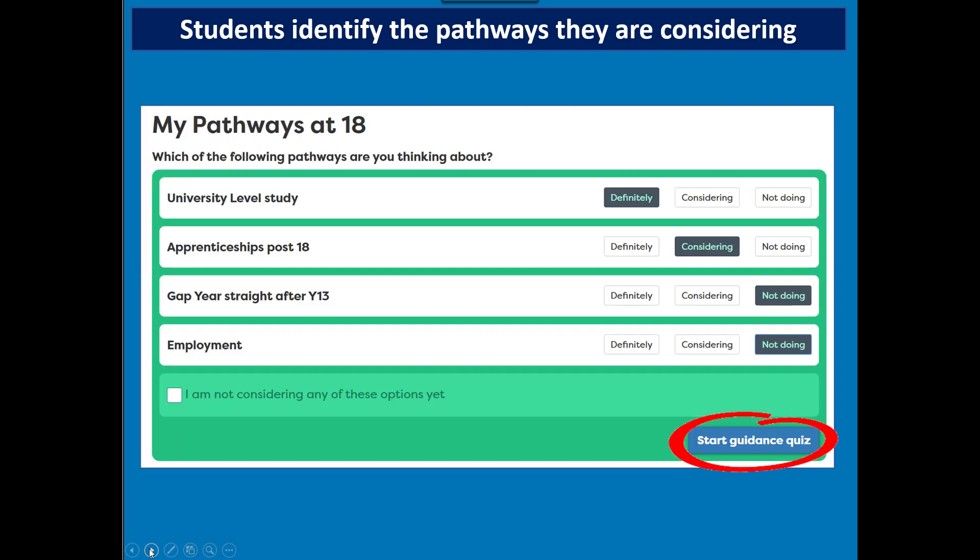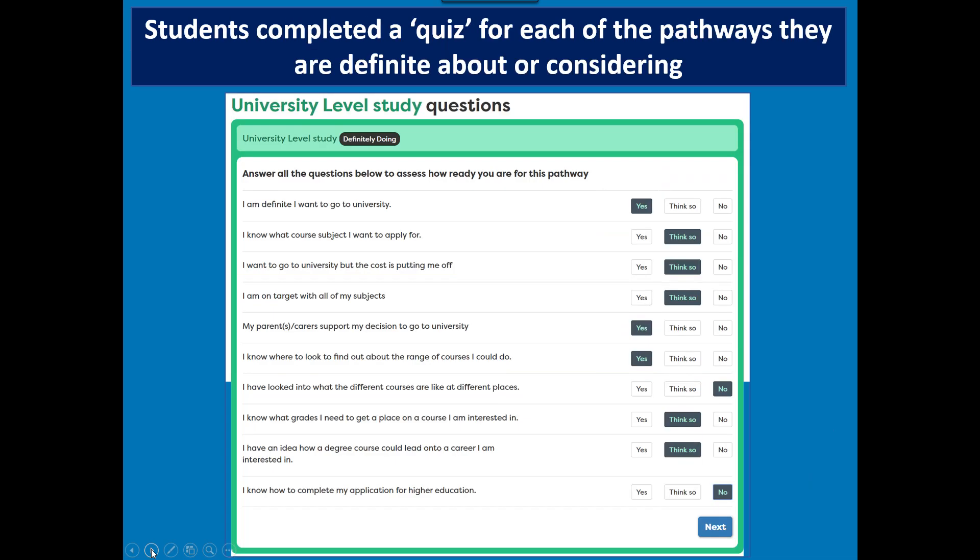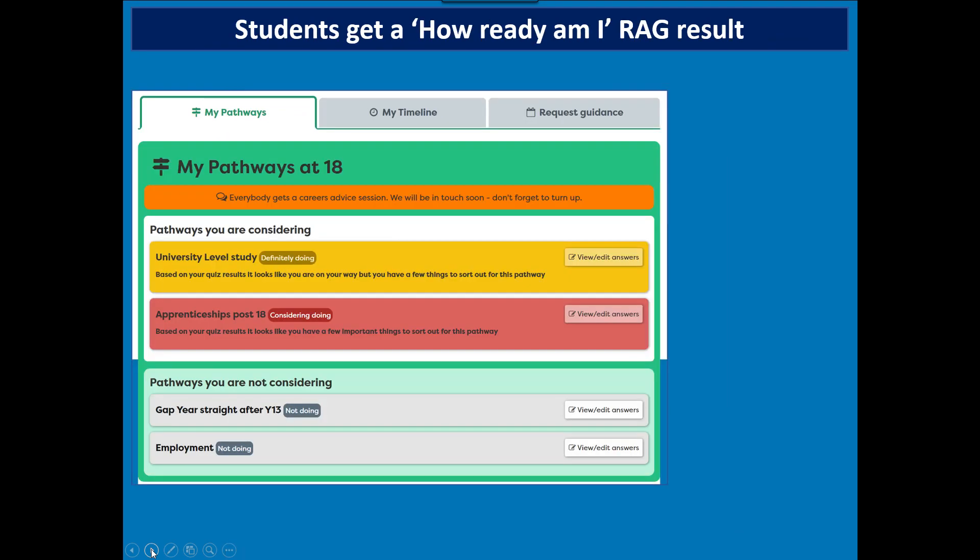The Pathway Planner doesn't take very long. Students are shown the pathways open to them — there's a different version for pre-16. For post-16, students indicate which pathways they're definitely considering and which they're not. If they're not considering anything, that shows up as a red flag. They complete a quiz — a set of questions about each particular pathway, for example 'I know what course or subject I want to apply for.' They answer yes, think so, or no. Some of these are red flag questions that students don't see. They receive a red, amber, or green score showing how ready they are for each pathway.